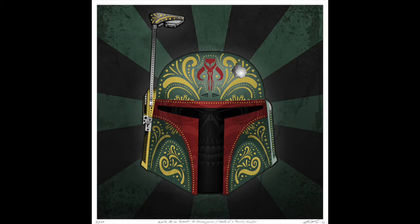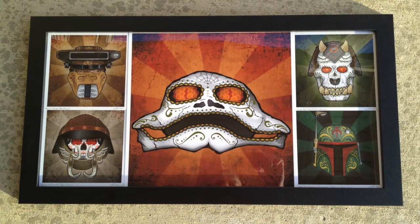I reached out to him to see if there was a way I could display them all together, and we settled on using a large print of Jabba in the center, with smaller prints arranged to the sides. I framed them myself, and I think they turned out pretty well.